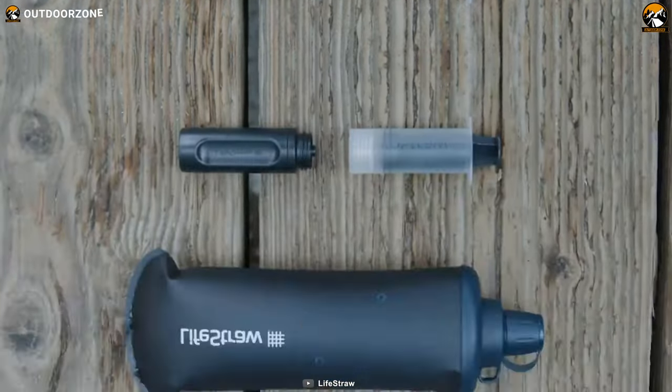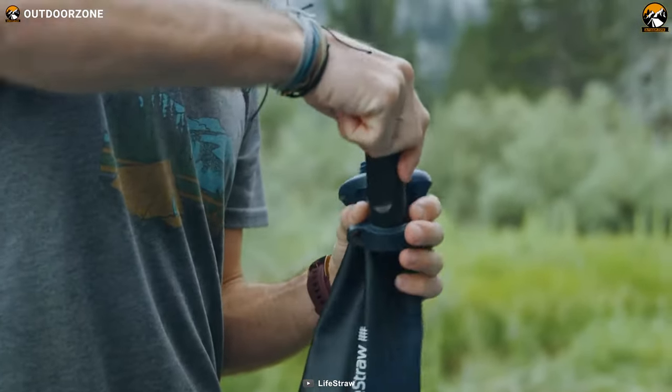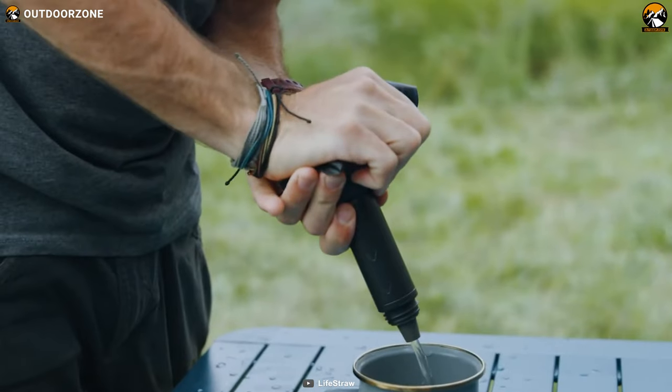The LifeStraw Flex also comes with a replaceable carbon capsule that reduces chlorine, lead, and other heavy metals, as well as bad taste and odor.